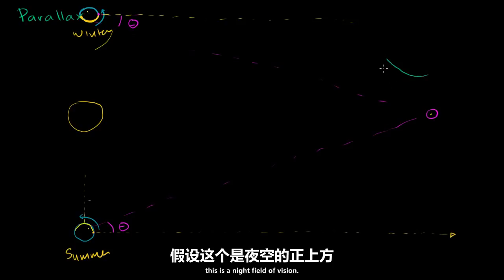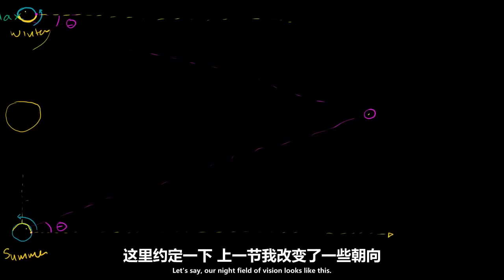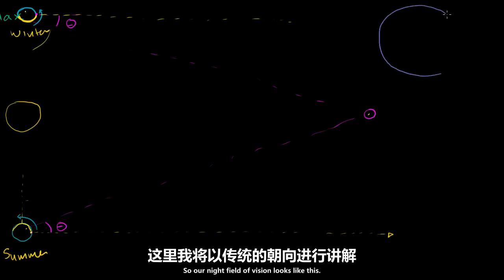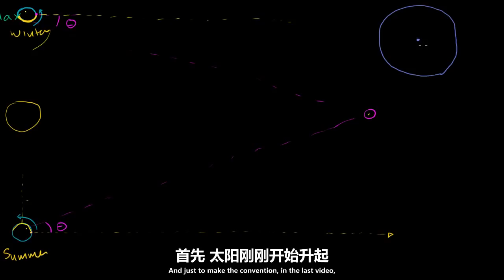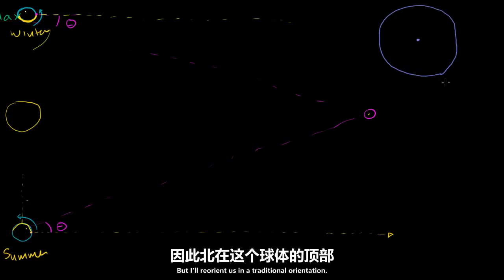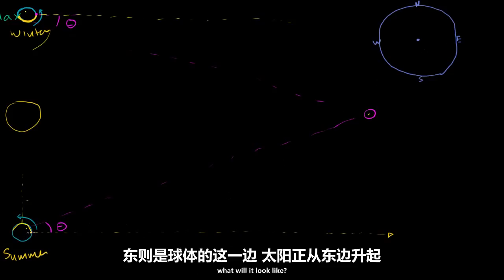Let's say this is the night field of vision — I'll do it in a dark color because it's at night. Our night field of vision looks like this, and this right over here is straight up, if we're just looking straight up in the night sky. I'll reorient us in a traditional orientation: if we make this north, this is south, this will be west, and then this will be east.